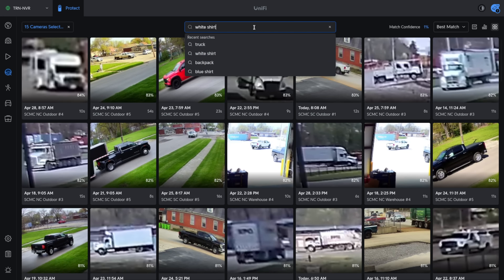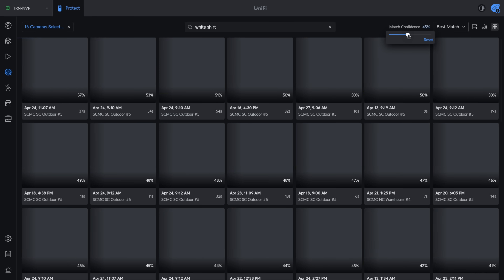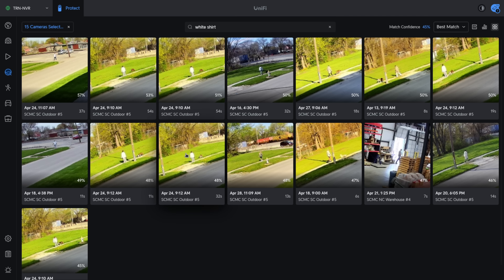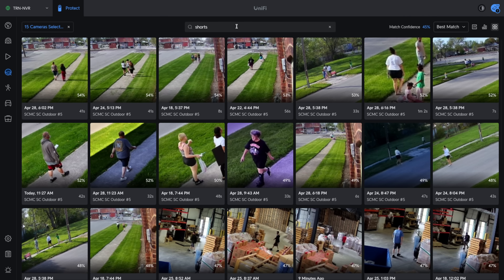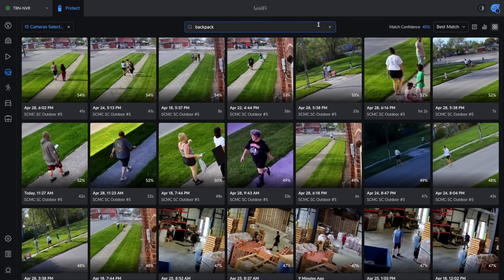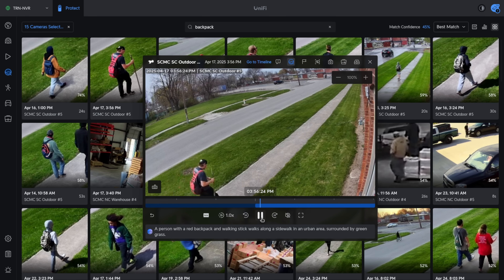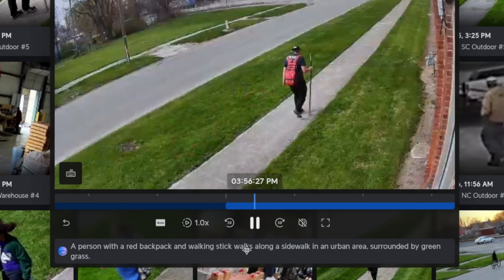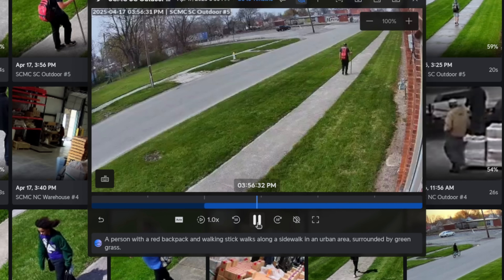Besides vehicles, we can also find things like people wearing white shirts, and we can adjust the confidence level. It's doing a pretty good job finding people wearing a white shirt outside. It actually does shorts as well — let's look for people wearing shorts and it identifies them. We can also say things like 'hoodie' or even 'backpacks.' If we wanted to find each person and the backpack they had — 'a person with a red backpack and walking stick that walks along the sidewalk in an urban area surrounded by green grass' — I think the description is quite accurate.